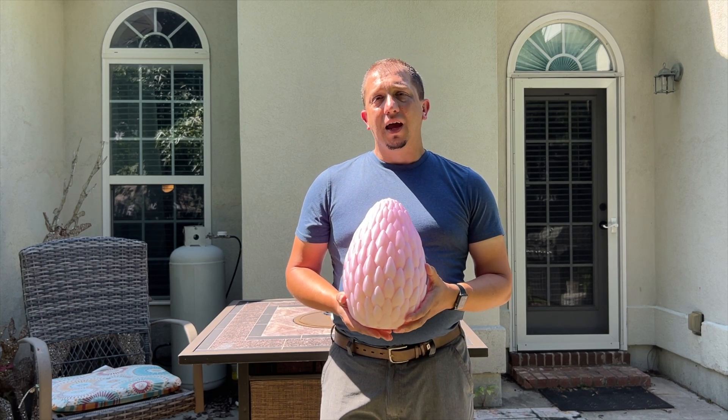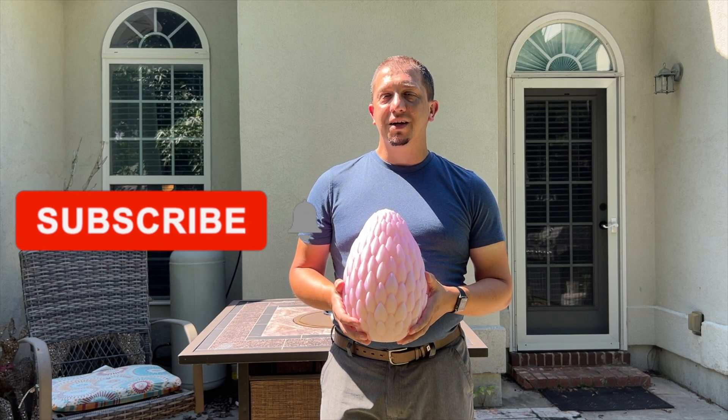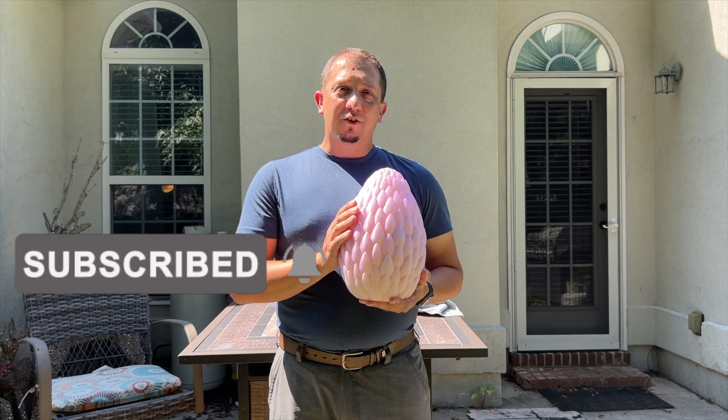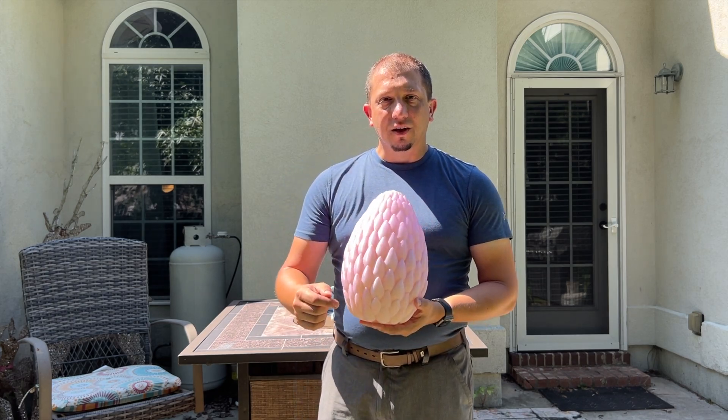We wanted to share this with everybody that's followed the channel and been dedicated to us over the last three years. Do stick around and make sure you hit that subscribe button, because new stuff is coming — I've got some cool projects for you guys. Enjoy the time-lapses from the Bambu X1 Carbon of this beautiful big egg being printed, and we'll see you guys in the next video.